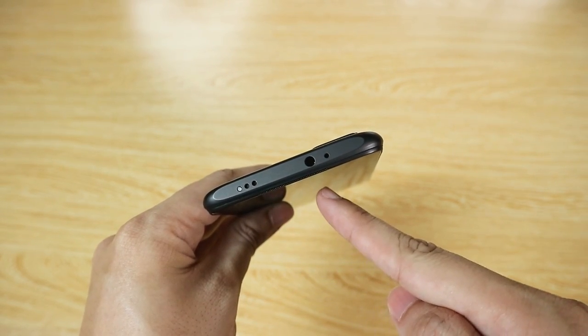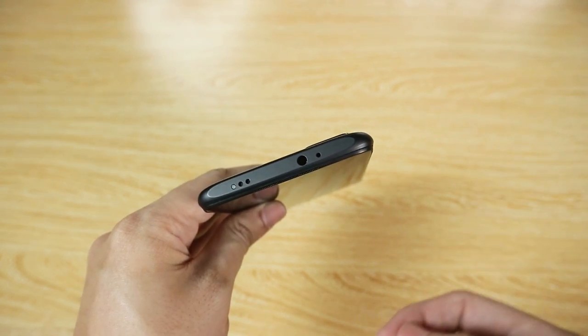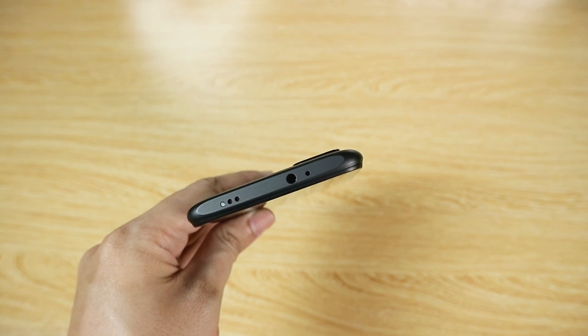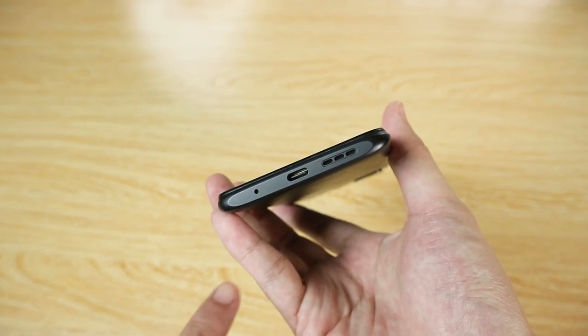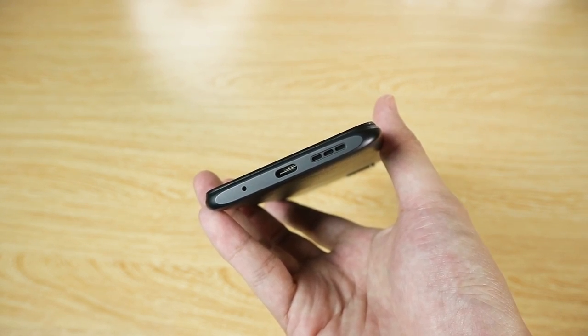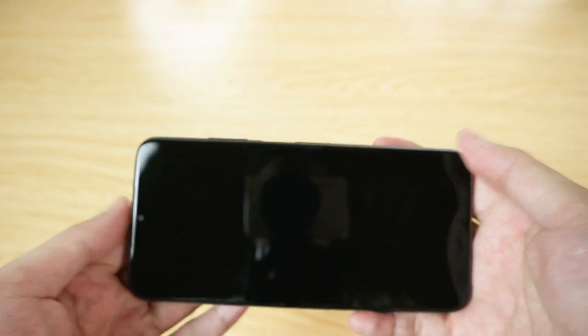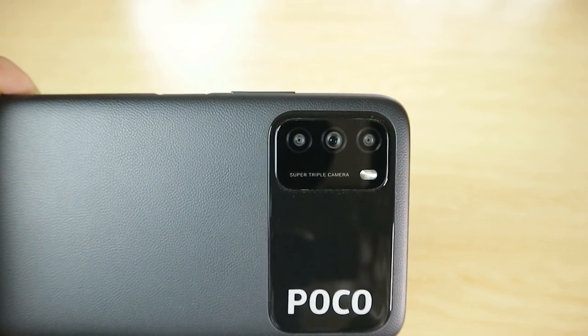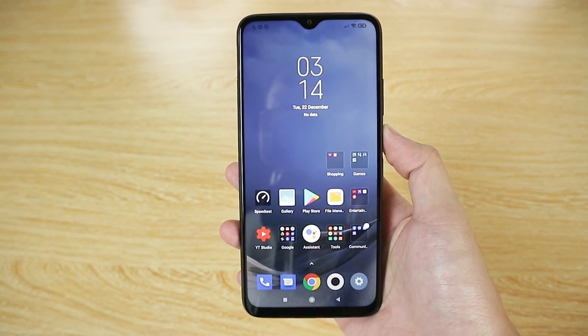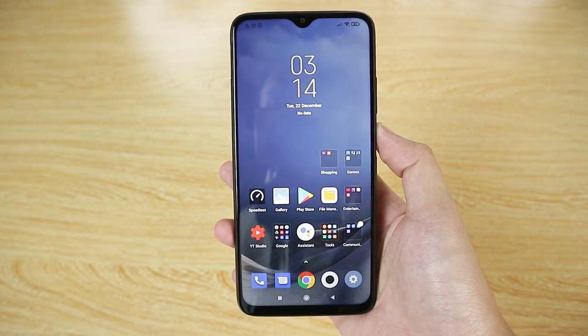At the top we have the IR blaster, two holes for the top speaker grill, a 3.5mm headphone jack — which I'd have preferred at the bottom — and the secondary microphone. At the bottom we have the main microphone, USB Type-C charging port, and the main speaker grill. We do technically have a stereo speaker setup here.